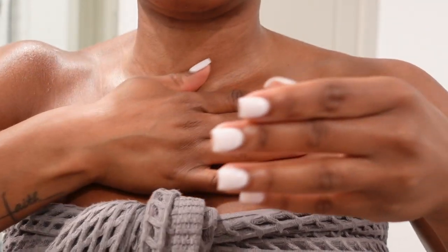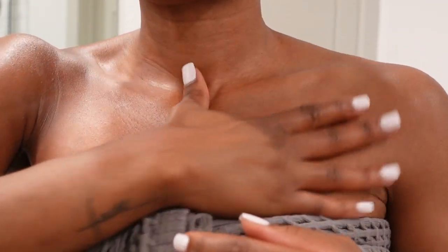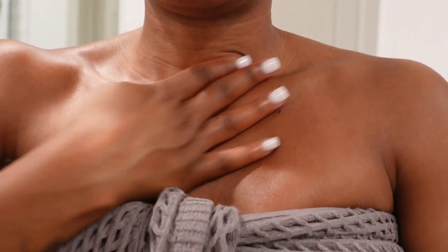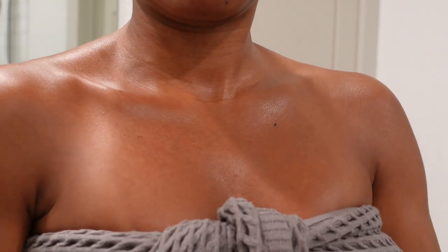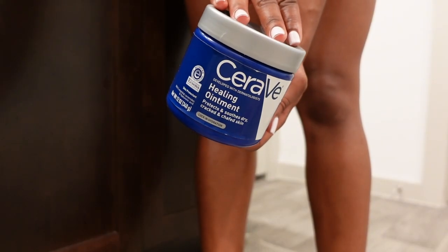Despite that, the lotion is fire and I'd recommend it. I lotion everywhere — between my fingers, everywhere. As you can see, it gives my body a nice subtle glow. I don't like going to bed with heavy body care products, so this lightweight lotion gives me a nice calm moisture for sleep. I get my stomach, boobs, butt, legs, in between my toes — everything looks, smells, and feels good.